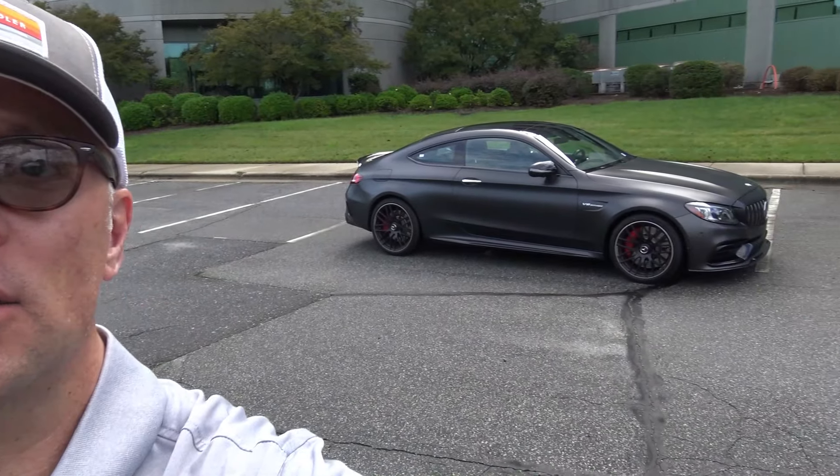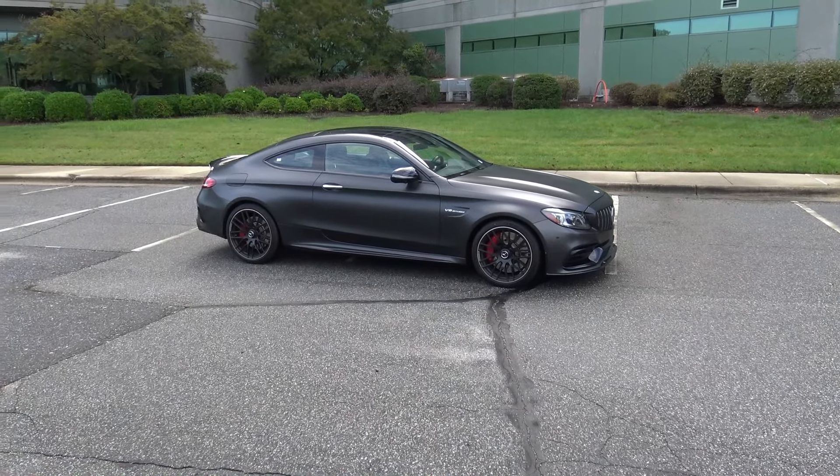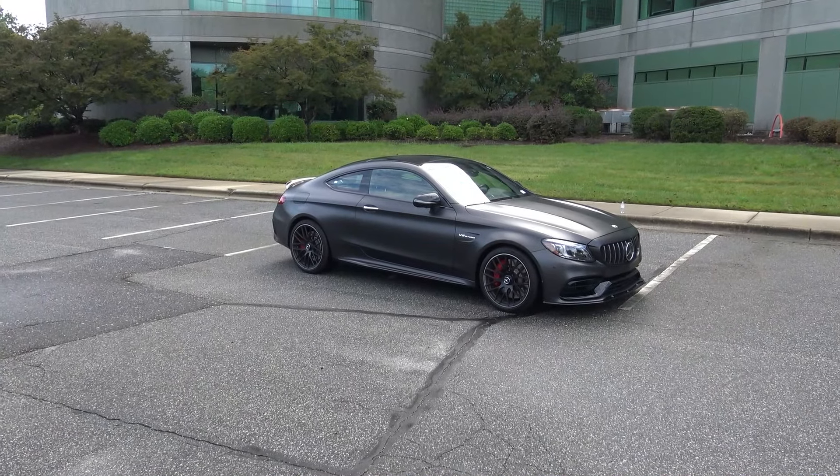Hey everybody, Brock Frady here helping you enjoy your ride. In today's video we are going to be taking a look at the last great C-Class V8, because Mercedes-Benz doesn't make this anymore. This is a 2023 Mercedes-Benz C63 S AMG. But before we get started I would love to say a huge thank you to MPEX Auto Sales — you can check out all of their contact information in the description box below.